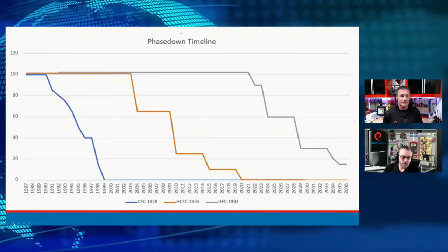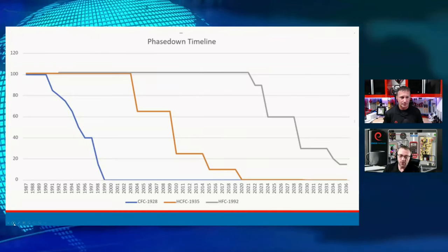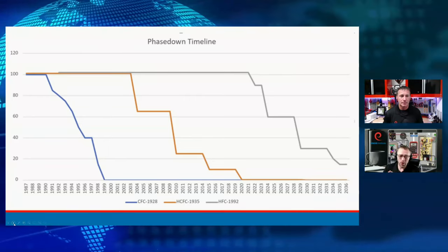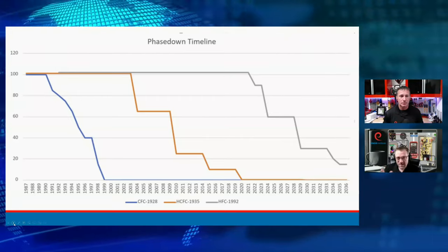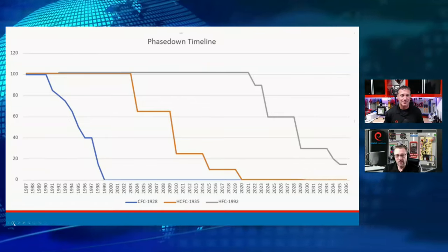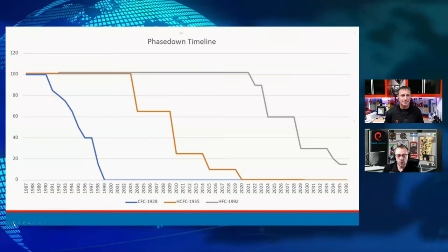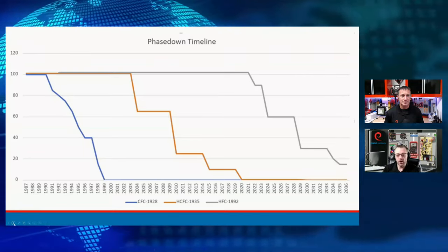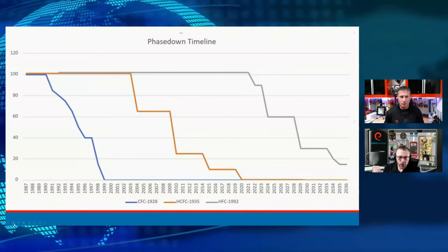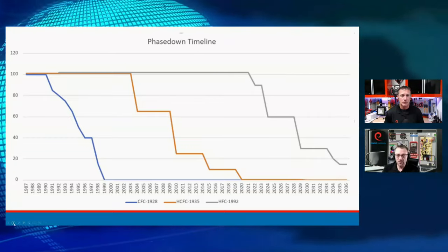The reason we didn't transition to R32 is our building codes and standards didn't allow for an A2L refrigerant in those applications. So what we did was take some R125 — a flame suppressant — and put it in R32. We took R32, put some flame suppressant in there, and got 410A. Now we're a decade or two later — our building codes are updated, our standards are updated, and we are now starting to roll out these refrigerants. But they're not new to the industry — they're just new to us. They're used all over the world and we're now starting to get on board.